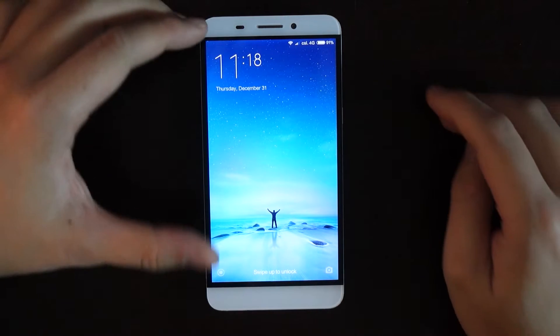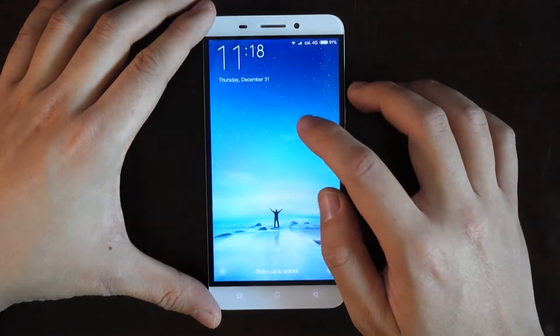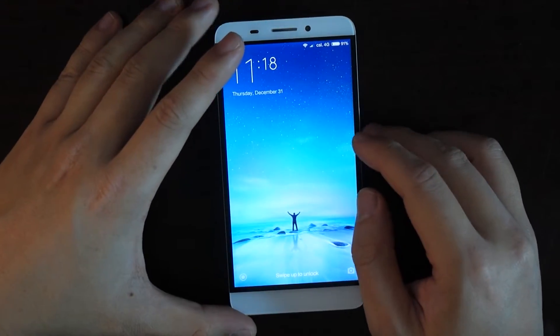Hey YouTubers, today I'm going to show you MIUI working on my LETV phone. What I show you today here applies to all LETV phones, and versions of MIUI can be found and installed on all of them.